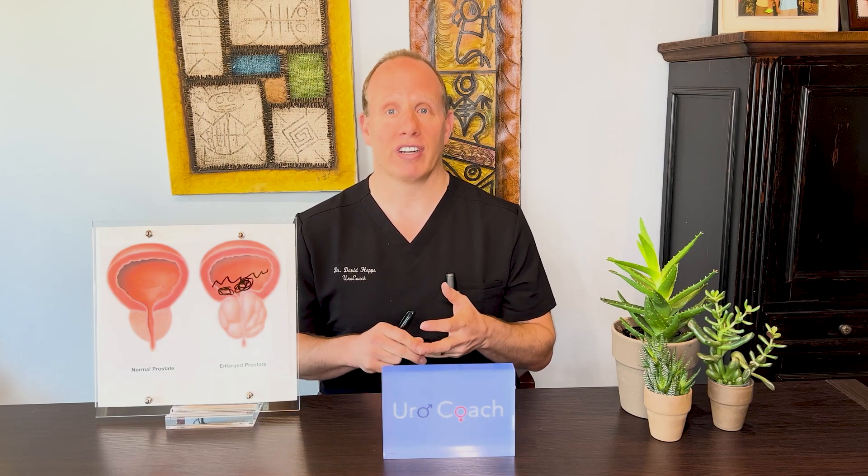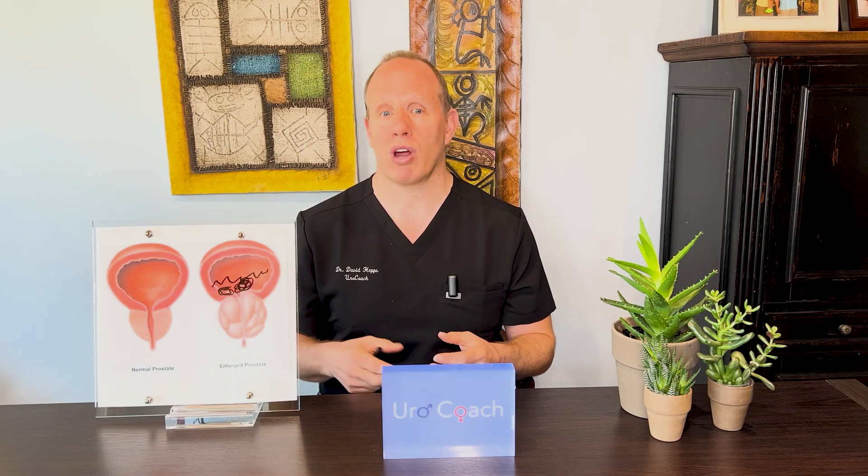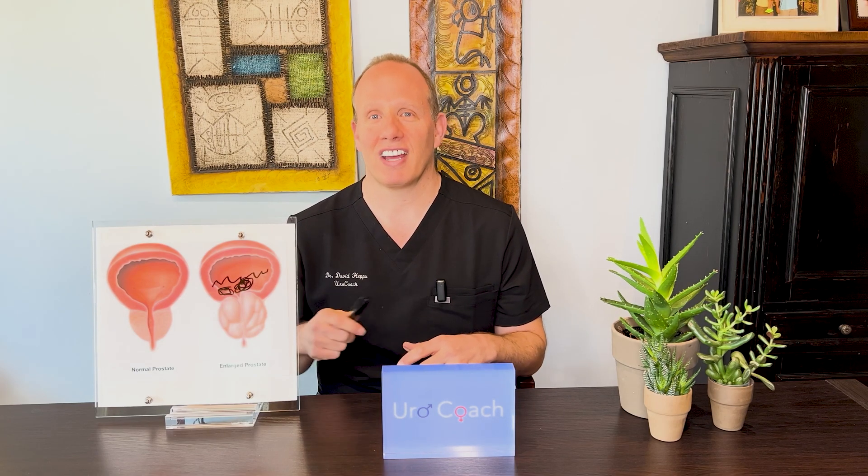Hopefully you enjoyed the video and it provided some insight into bladder stones, the prostate, the bladder, the anatomy, and how we diagnose and treat this problem. Appreciate you subscribing to our channel — check out our other videos covering a bunch of interesting urologic topics. And remember to stay healthy and stay hydrated.